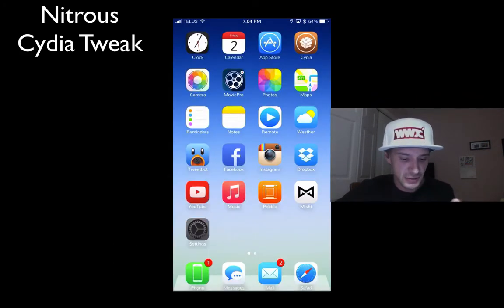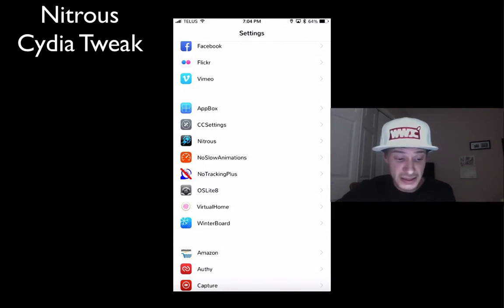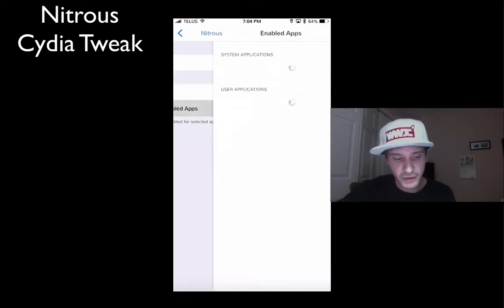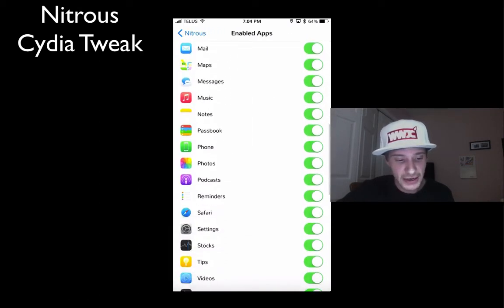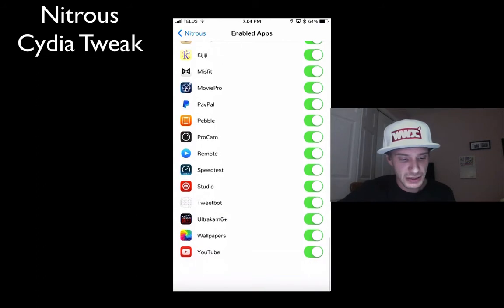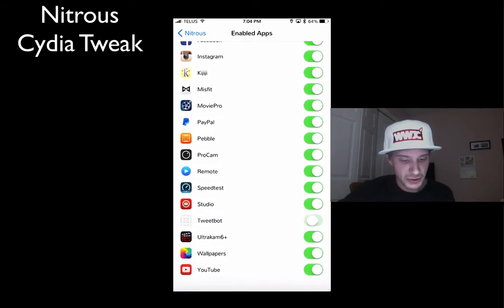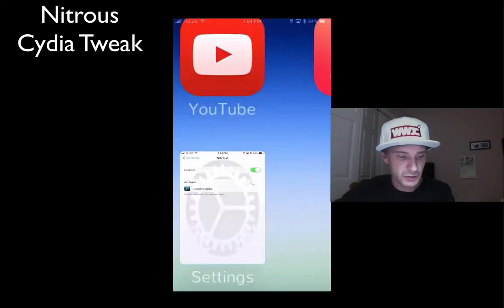As I've been sitting here blabbing away, I'll show you guys the settings. Basically, there isn't much to the settings. The only thing you can do is turn off all apps and then just enable it per app. I'm going to hop in and turn off TweetBot, and we're going to relaunch the app.